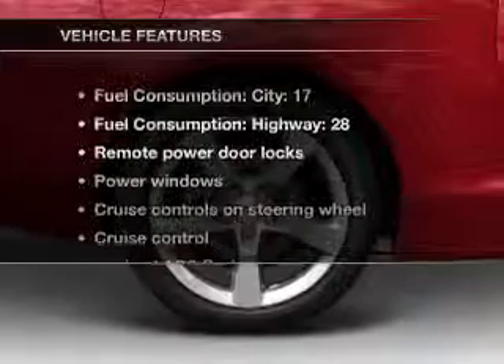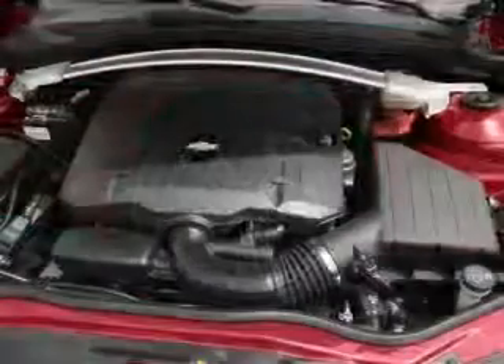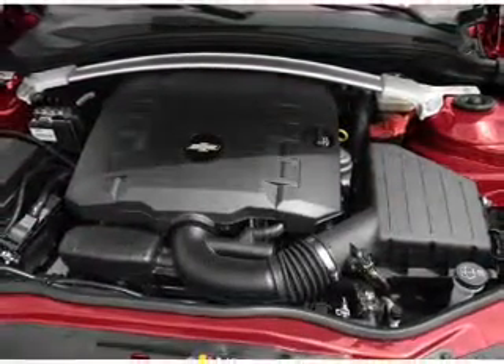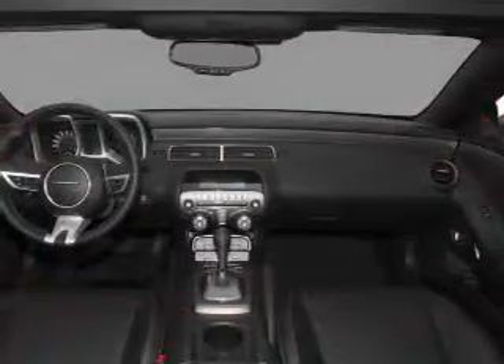With these notable features, you won't want to miss out on the opportunity to own this amazing ride: keyless entry, power door locks, power windows, cruise control, an AM FM stereo with a CD player, satellite radio, and power mirrors.